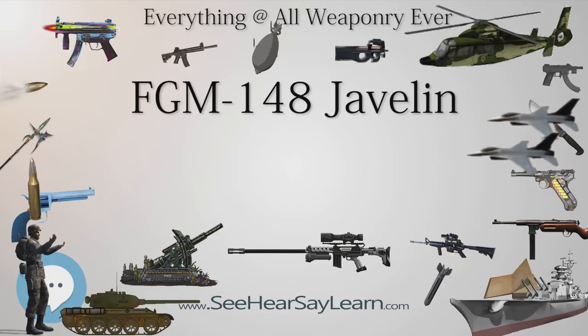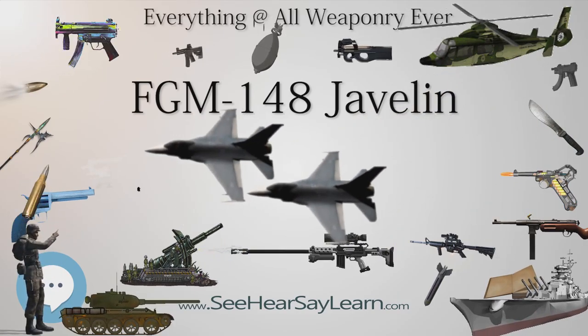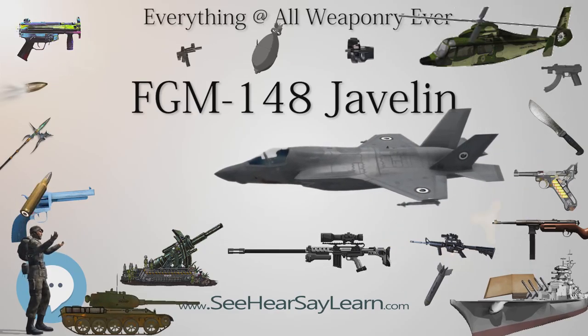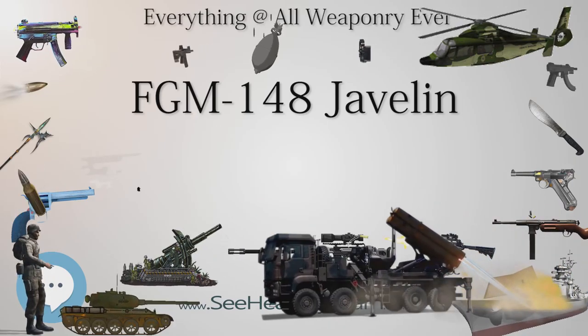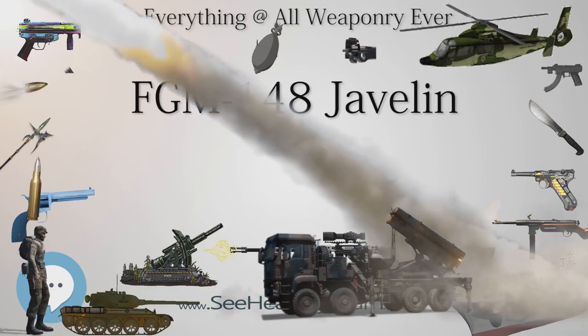The system consists of three main components: the command launch unit, the launch tube assembly, and the missile itself. The gunner carries a reusable command launch unit (CLU) in addition to the launch tube assembly. The CLU is the targeting component of the two-part system.